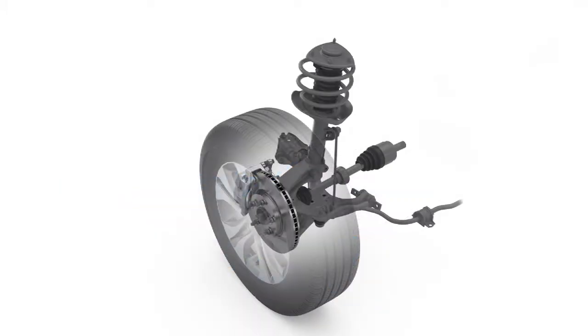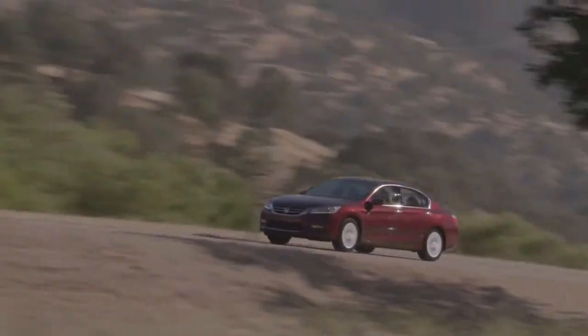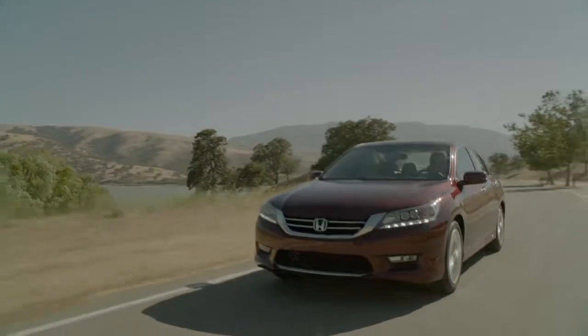They also included a McPherson strut front suspension design. Like the CVT, the suspension struts are an all-new design. The result is dramatic — they're tuned to provide the perfect driving feel for this class, with engaging handling and a comfortable, quiet ride.